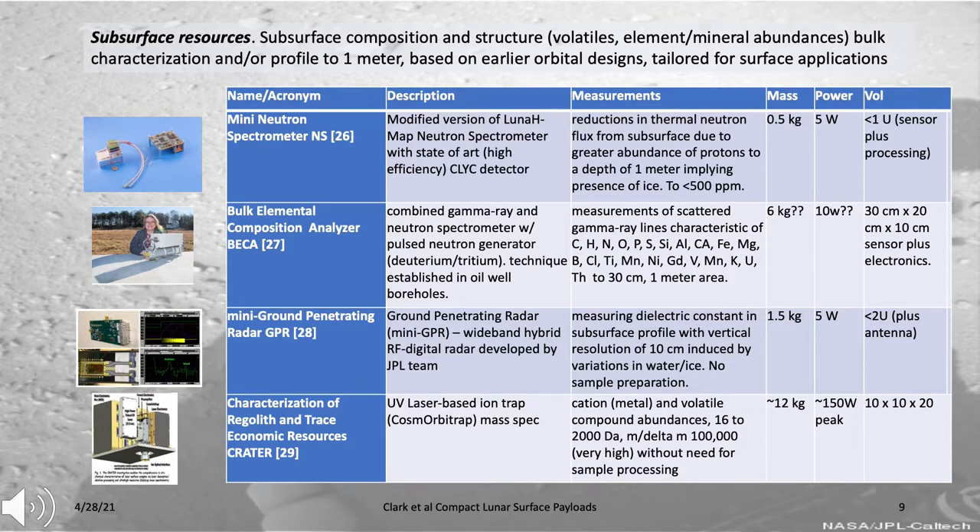A miniaturized ground-penetrating radar being developed at JPL can detect variations in dielectric constant as a function of depth, which is closely related to water abundance, providing great complementarity to the neutron spectrometer. It allows characterization with a vertical resolution of about 10 centimeters. Also included is a UV laser-based ion trap mass spectrometer called CRATER, which could characterize metals and volatiles with great sensitivity in the surrounding environment, regolith-exposed outcrops, boulders, or rocks.